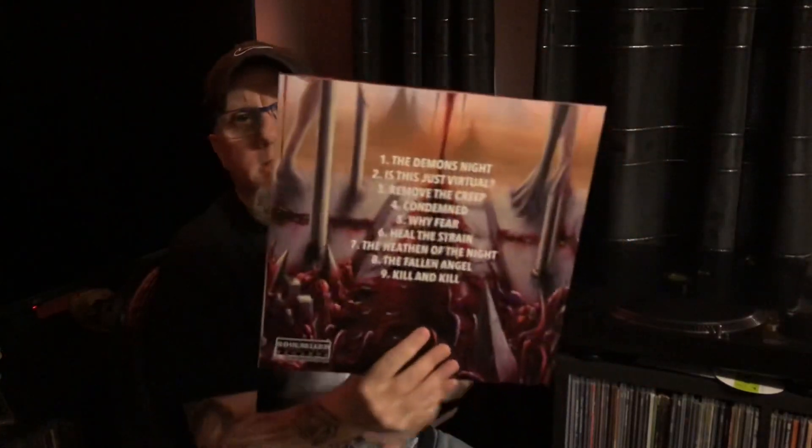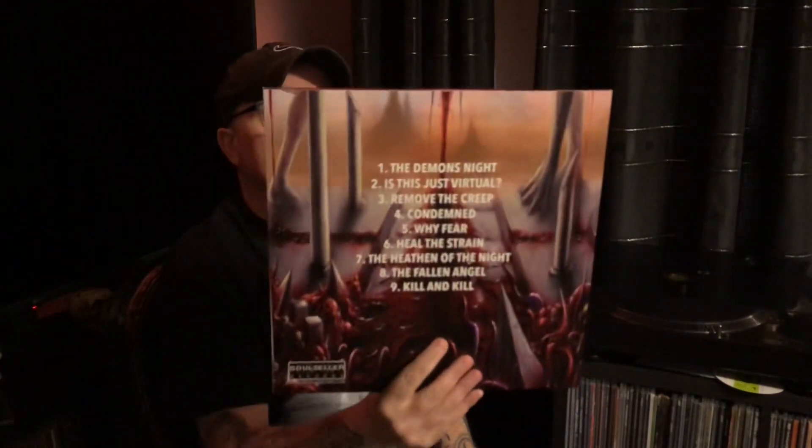One more to show you — this is by Johansson and Speckman, a 2018 release. It's a bit of death metal, old-school sounding. It was the cover artwork that attracted me to it first — I love it. The album is called 'From the Mouth of Madness'. It just comes in a black vinyl with a one-sided inner sleeve.